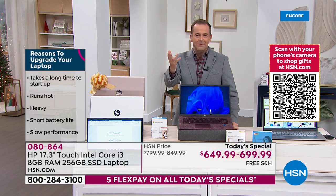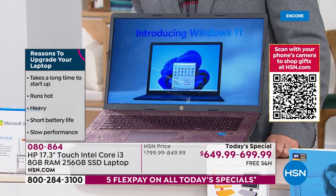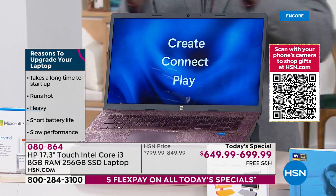Maybe your computer takes too long to start up, maybe it gets too hot, maybe it's too heavy, maybe it's slow. We want speed and performance power in the new year and we've got it.